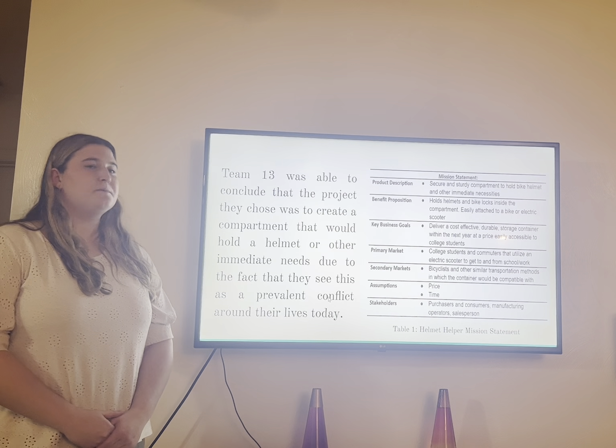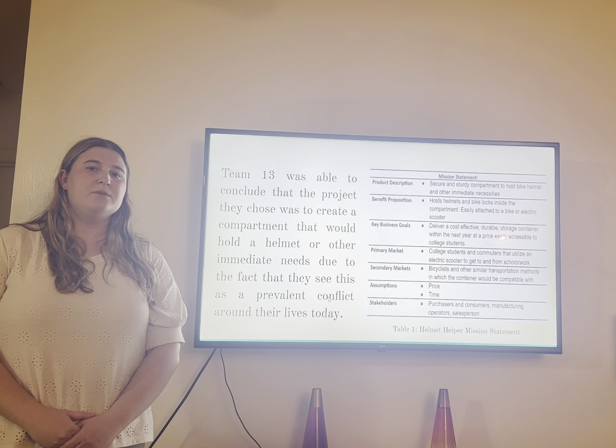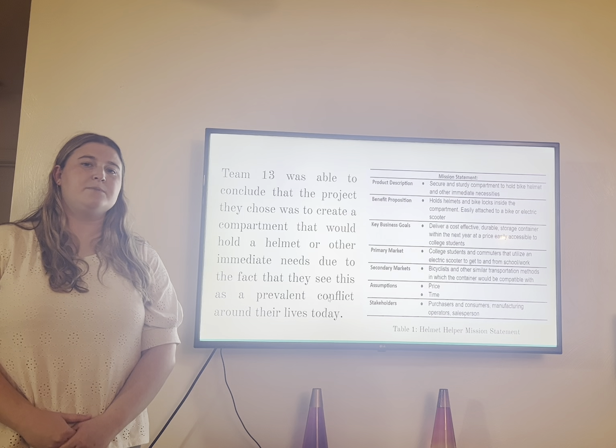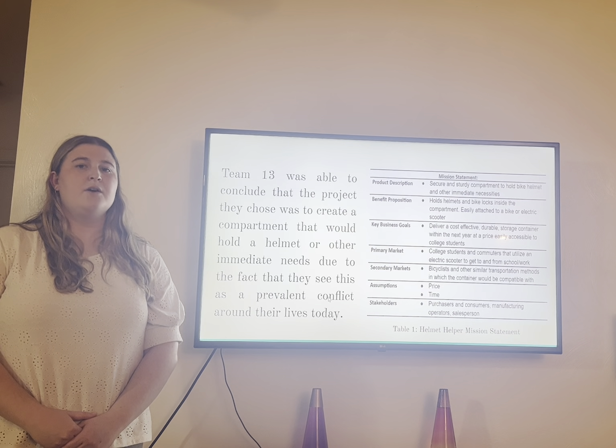Hi, my name is Molly Norton and I am on Team 13. Today I'm going to be presenting about our product that we've created called the helmet holder. The helmet holder is an easily attachable compartment that latches on to your scooter or bike that holds different items, including a helmet or other personal items.